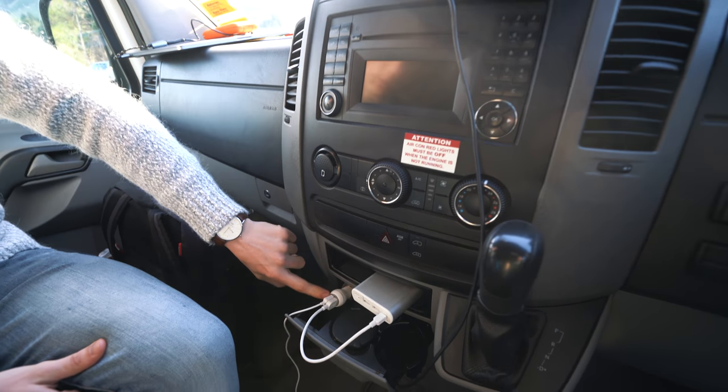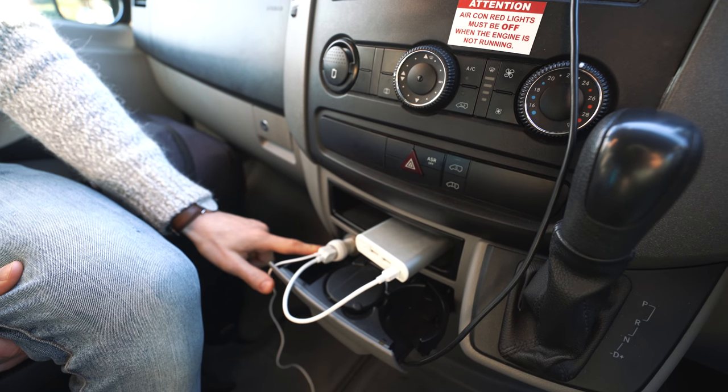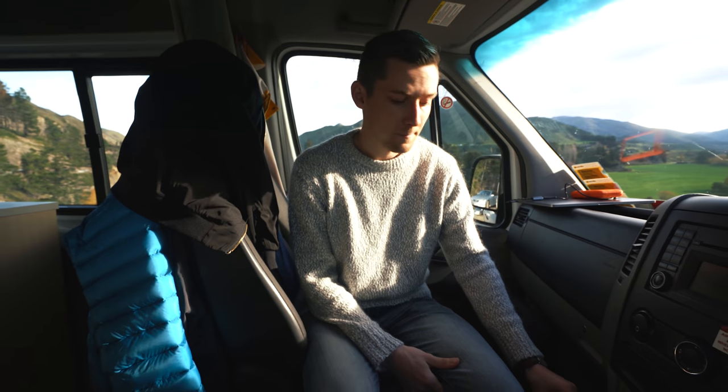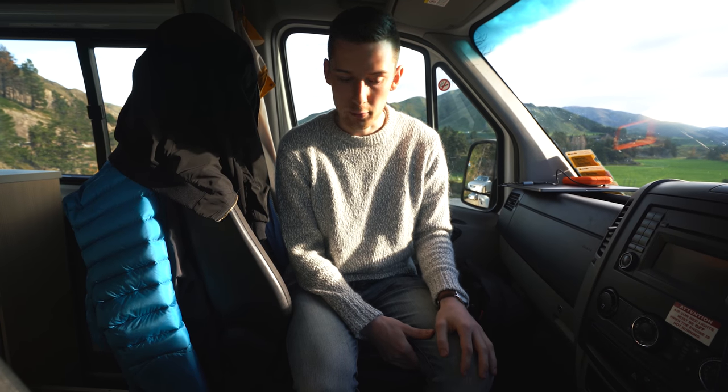We do recommend that you bring one of these USB chargers. It's very handy when you go traveling and do long bits of driving, and we'll get back to you on why this might be a lifesaver when you're on the road.